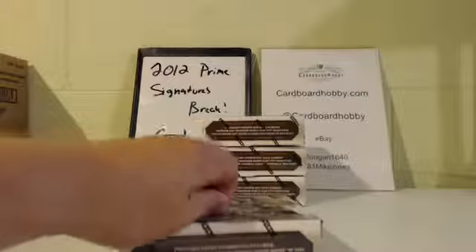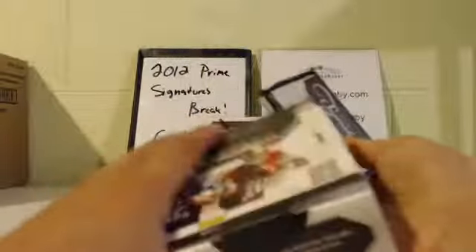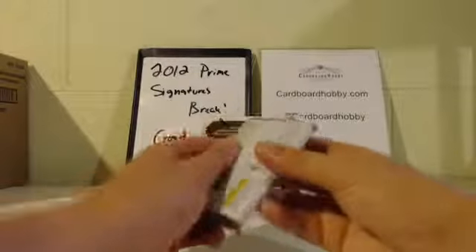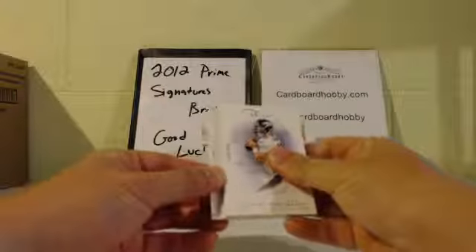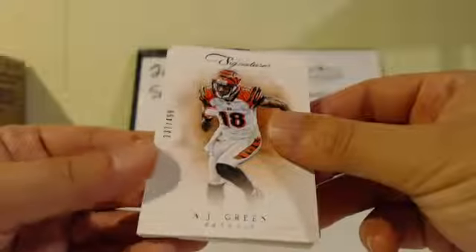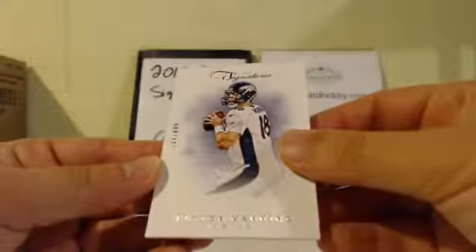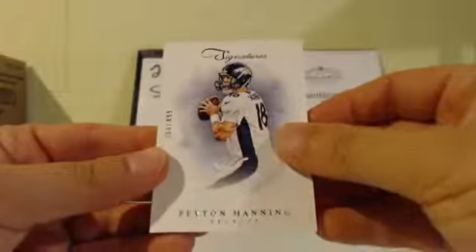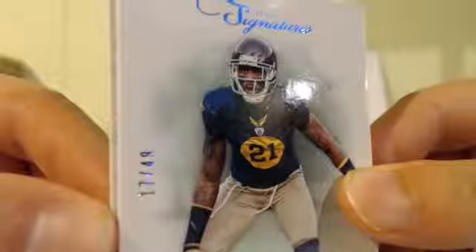Second box. One pack. Empty box, guys. A.J. Green for the Bengals, base card, 237 out of 499. We got a Peyton Manning, 384 out of 499, base card. We got a prime proof — Charles Woodson, 17 out of 49.